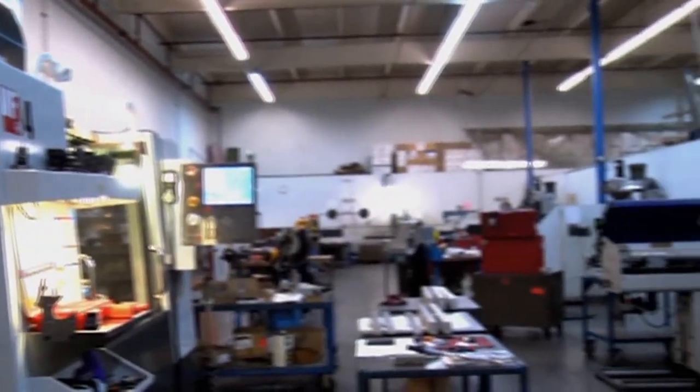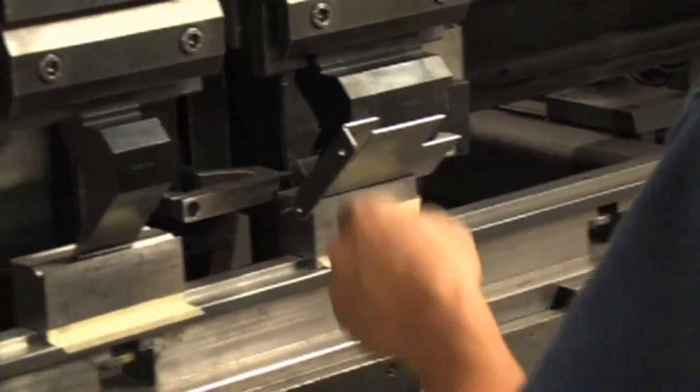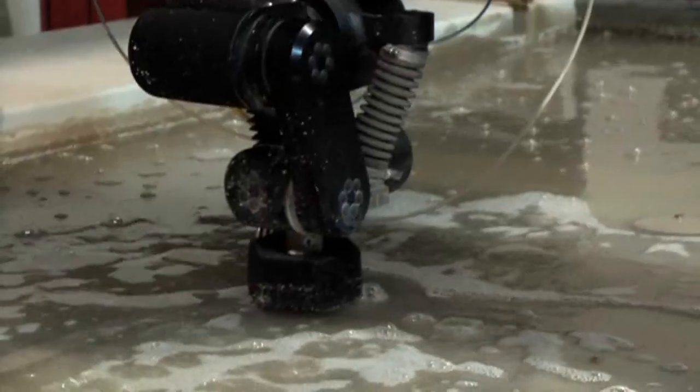Our main strength is our versatility. We have over 25 pieces of CNC equipment here at Hansen Industries. We have laser cutting, CNC punching, bending, robotic welding, milling, turning, water jet cutting, and a whole lot more.